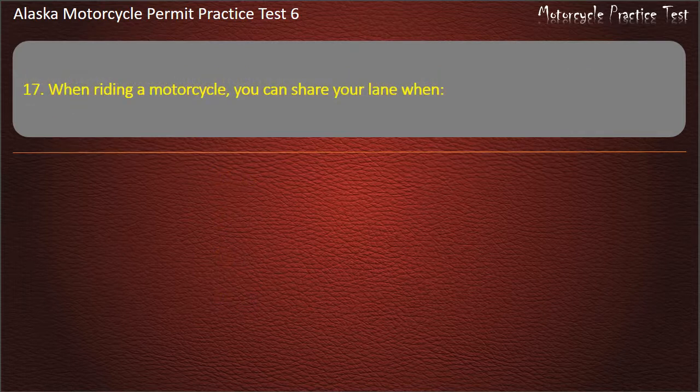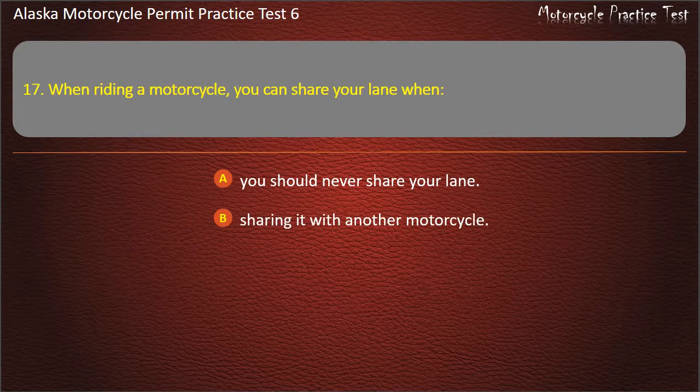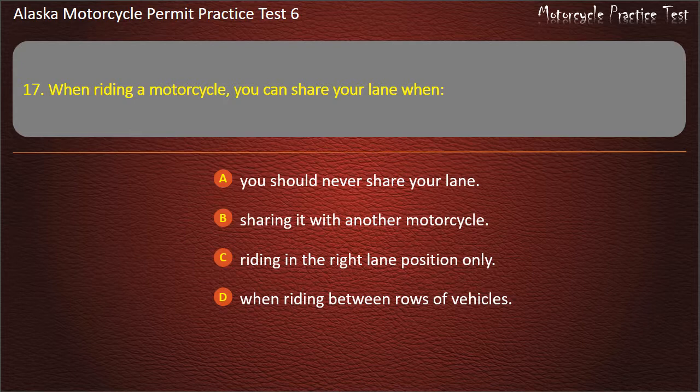Question 17. When riding a motorcycle, you can share your lane when? Options: You should never share your lane; Sharing it with another motorcycle; Riding in the right lane position only; When riding between rows of vehicles. Answer: You should never share your lane.